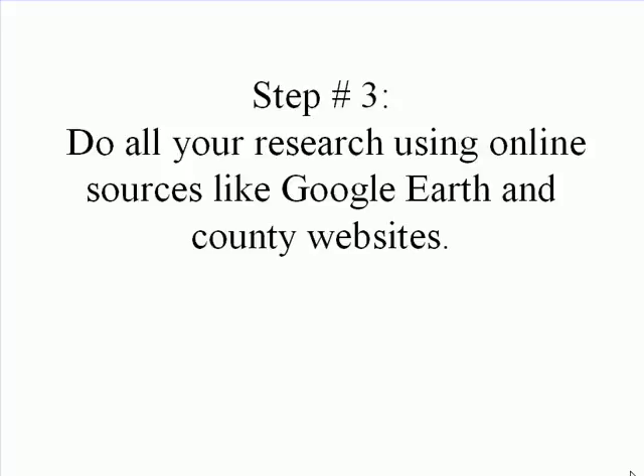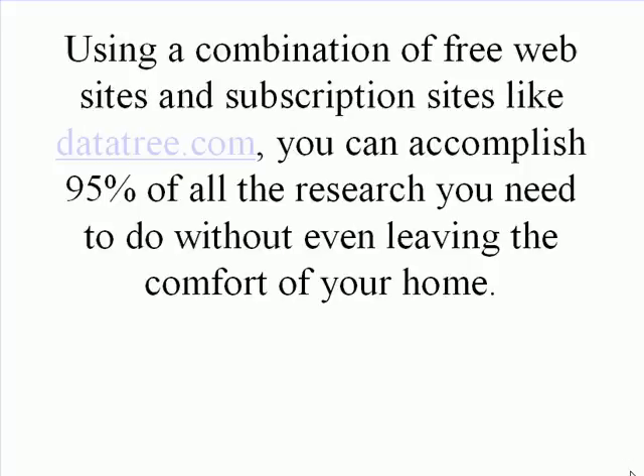Step 3: Do all your research using online sources like Google Earth and county websites. Using a combination of free websites and subscription sites like datatree.com, you can accomplish 95% of all the research you need to do without even leaving the comfort of your home.